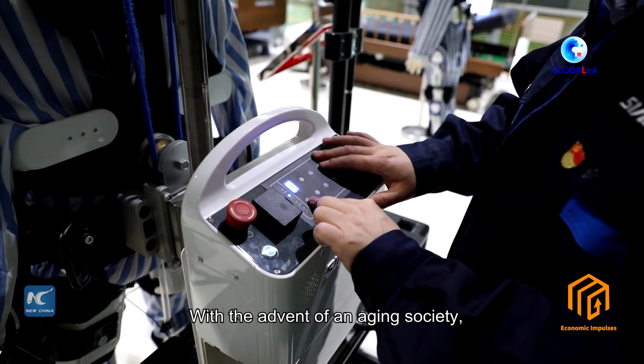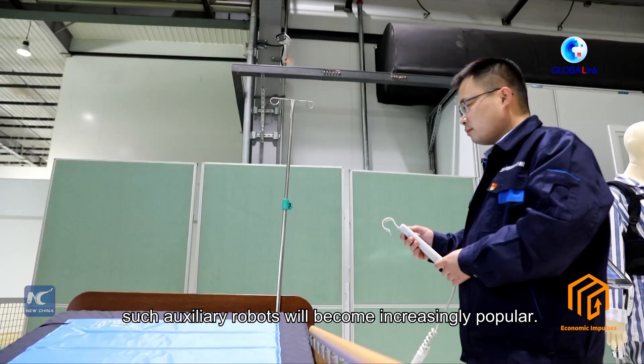With the advent of an aging society, such auxiliary robots will become increasingly popular.